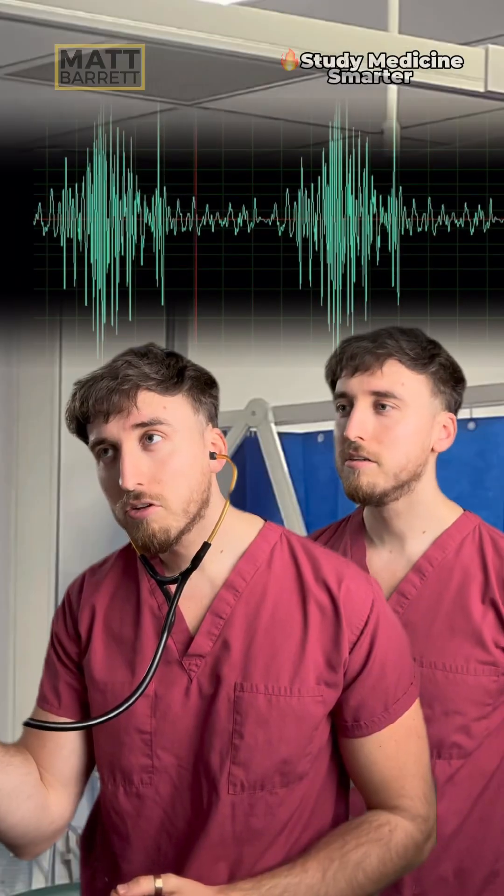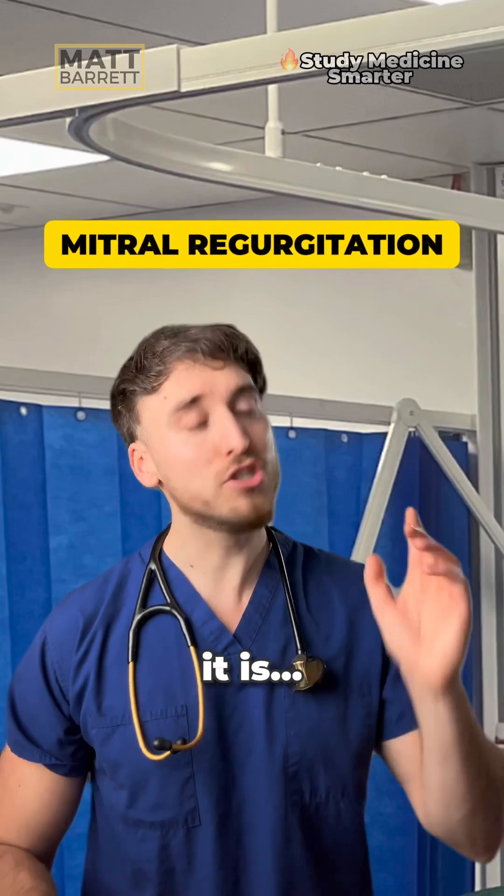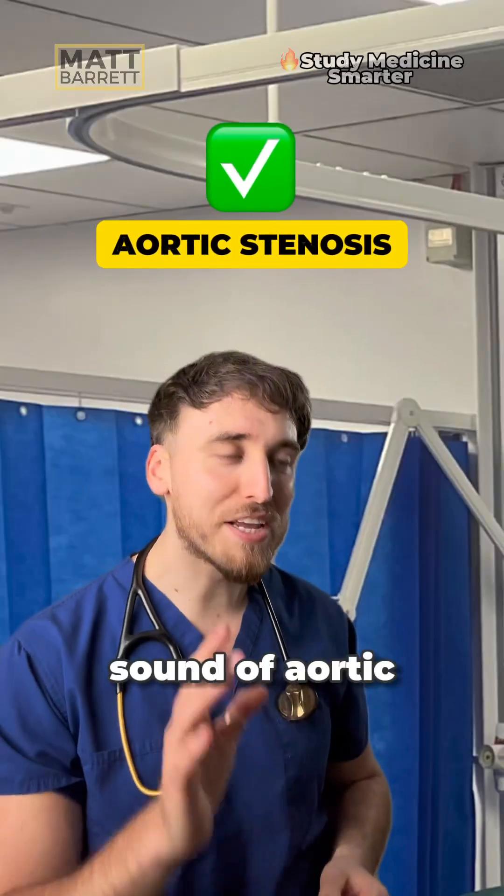I just need to hear this one. That's mitral regurgitation. It is not over — this is the sound of aortic stenosis.